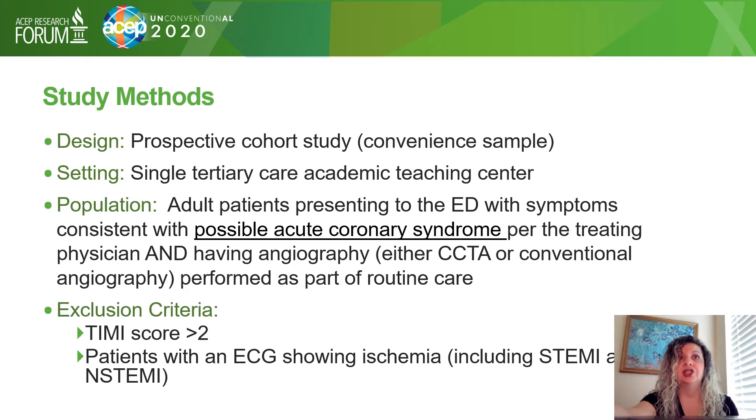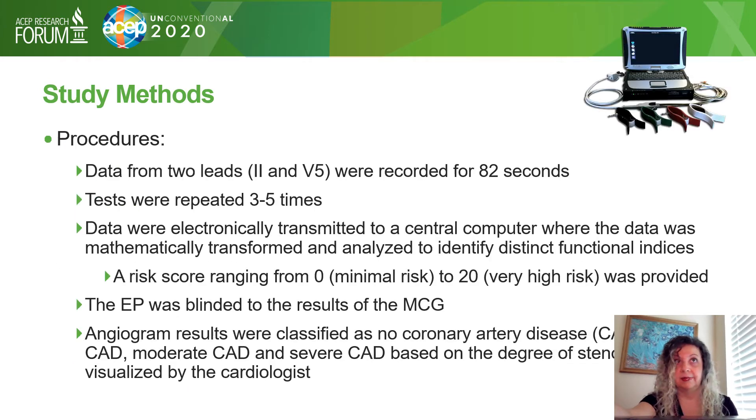We excluded patients with high TIMI scores or with ECG showing active ischemia. Data was obtained from two leads — lead II and V5 — recorded for 82 seconds, and tests were repeated three to five times for quality assurance.